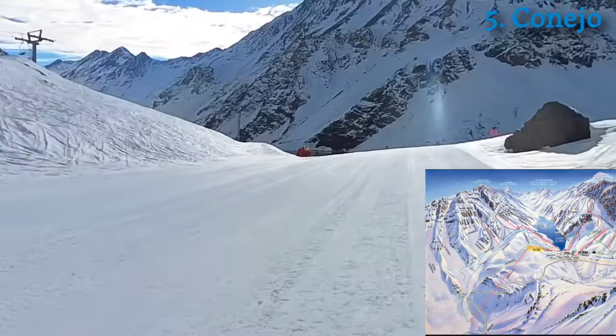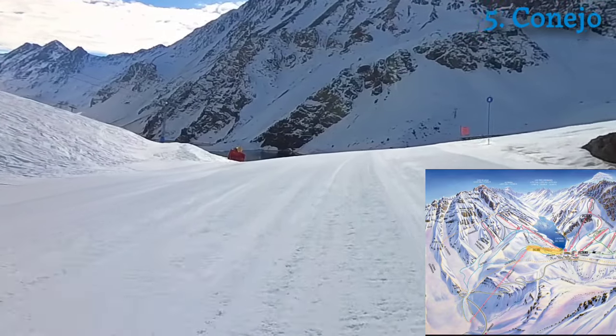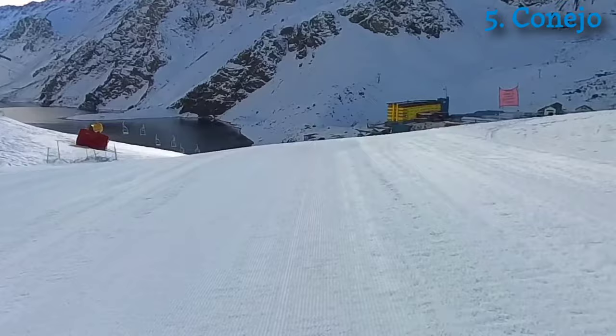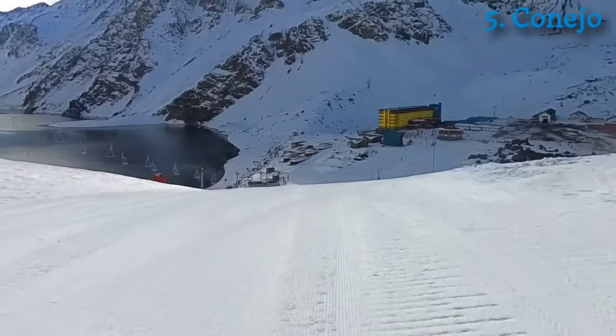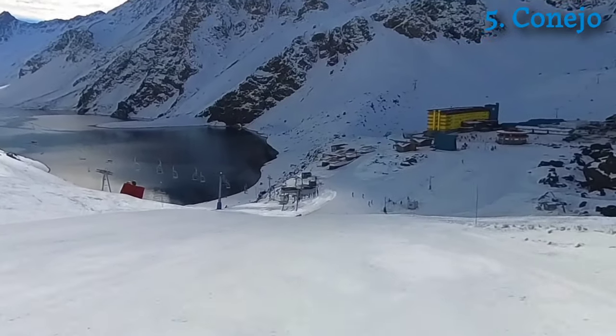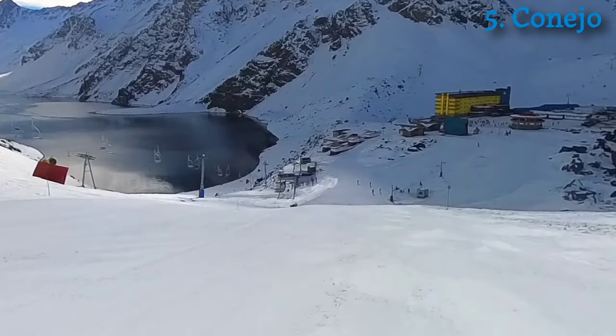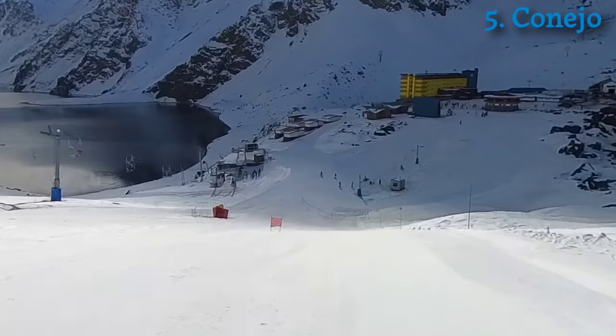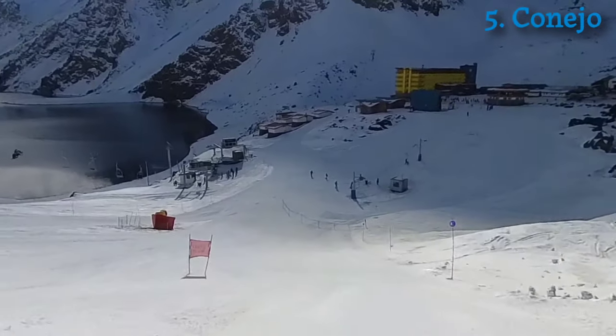Next is off the Conejo chairlift — a blue slope, very short, but it gives you a great view of the lake. Right now the Laguna chairlift is closed, so everybody is coming up to Conejo and working it. I'm going to take the T-bar to go back to the other side because I'm not a huge fan of this short slope.